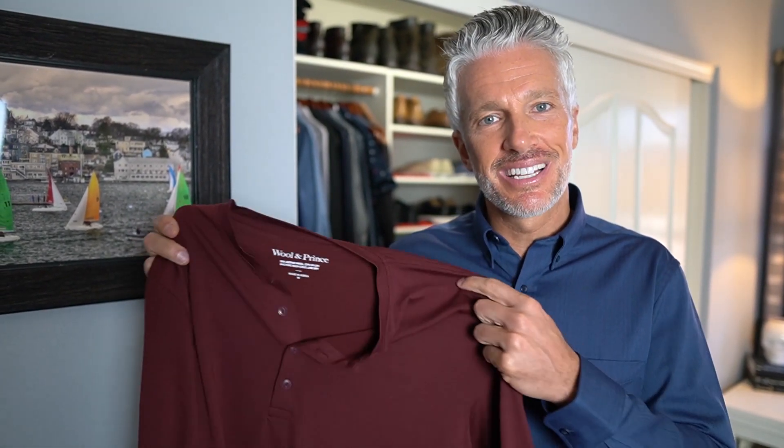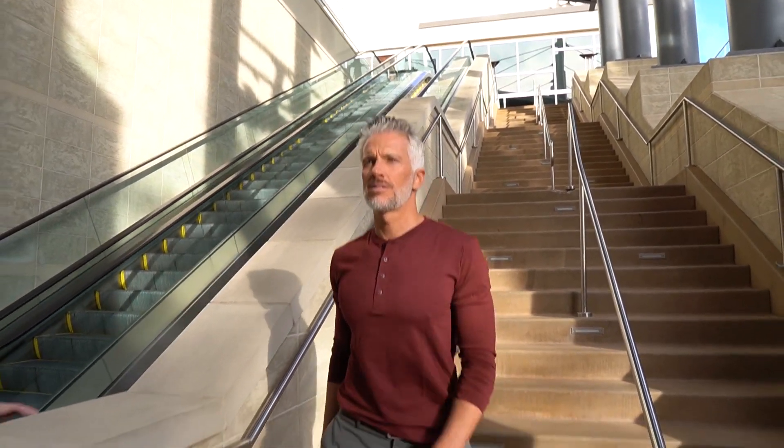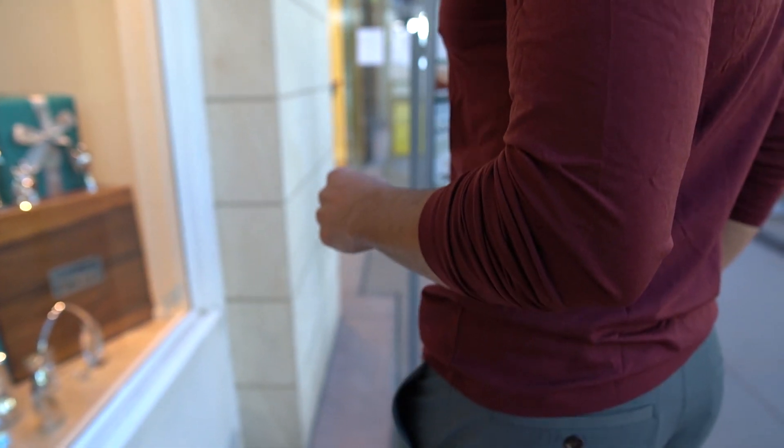Another thing with Wool & Prince is their Henleys. I've had this before in all wool from other companies, but for as slim fitting as this is — this is another great all-wool Henley that I'm digging and have worn a bunch. That's it for Wool & Prince, guys. Support the channel — Wool & Prince has all the affiliate links for the pants, socks, shirt, and Henley. I'm not getting paid for this, but you can support the channel by clicking the links and get yourself some Wool & Prince. Thanks guys.